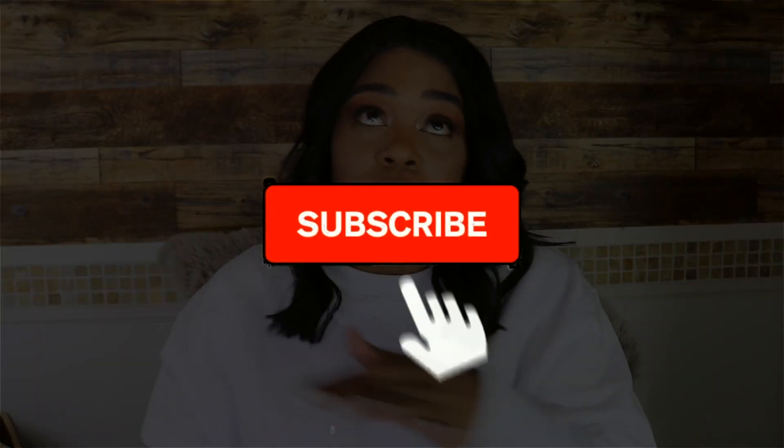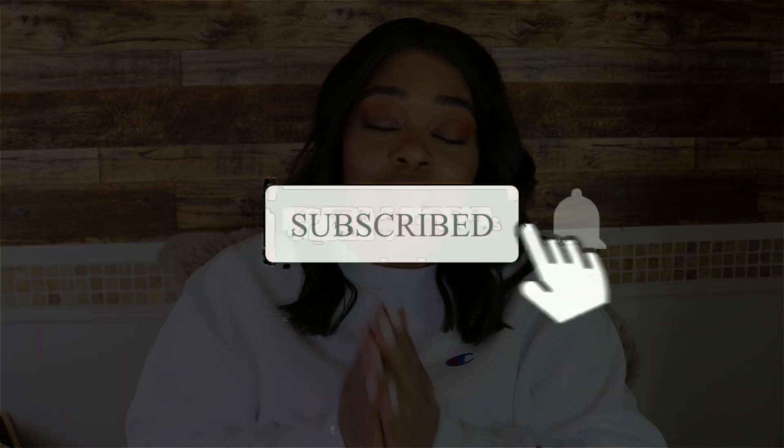Don't forget the description box down below — it'll have links for everything I showed that I can find. My Hollister items I got in store so you may not find them for the same price, but I'll look. Please like this video, hit the notification bell, subscribe because it's free, comment below, and share with your friends. I'll see you guys in the next video — bye my loves, have a great day!